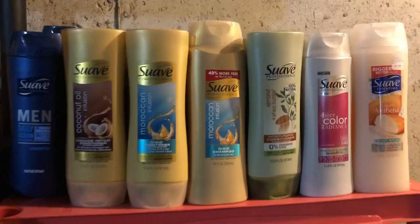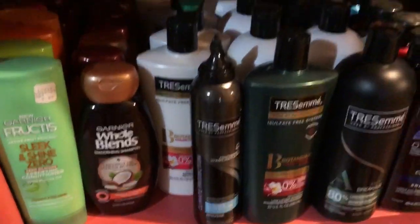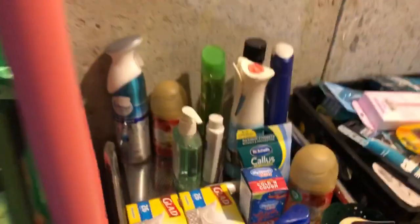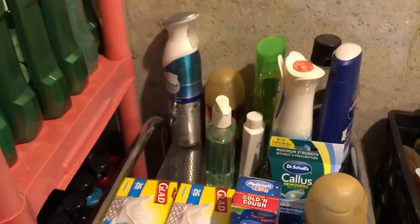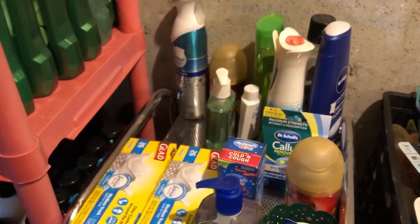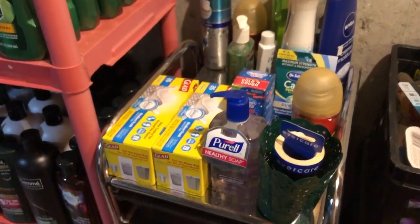The last shelf we dedicate to all the items that we actually don't use, so they're either going to get donated or sold. We have a bunch of Suave products, some Febreze, Soft Soap, Axe, Irish Spring, some Garnier, Tresemme, Colgate, L'Oreal, Crest, and items of that sort. And on this little spindle, we have all the items that are opened or got damaged that we're going to use next — we like to take these and use them as soon as we run out of other products.